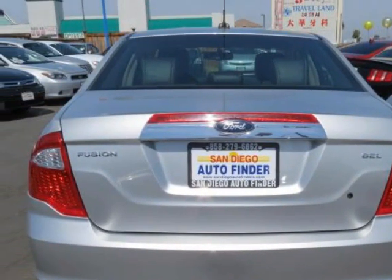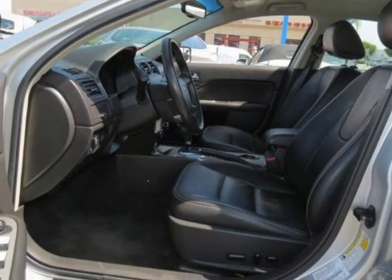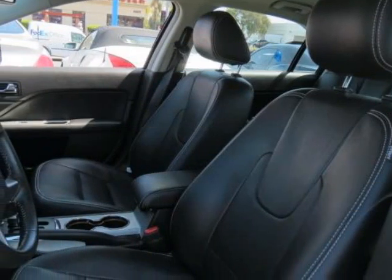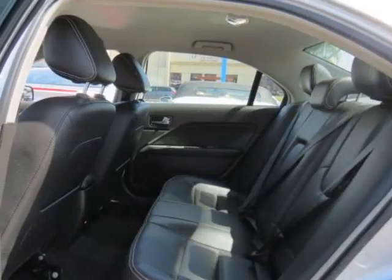We think you will love this 2011 Ford Fusion 4-door sedan SEL front-wheel drive, which has 53,523 miles. Please call us for a walk-around description of the vehicle or to schedule a test drive.